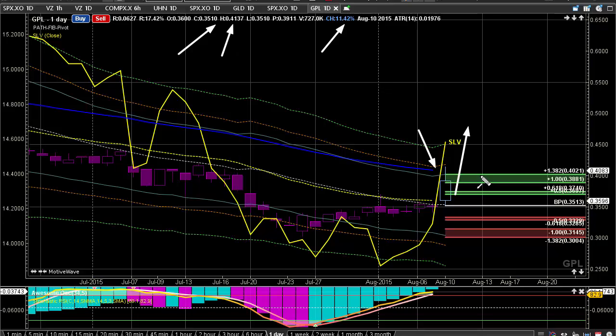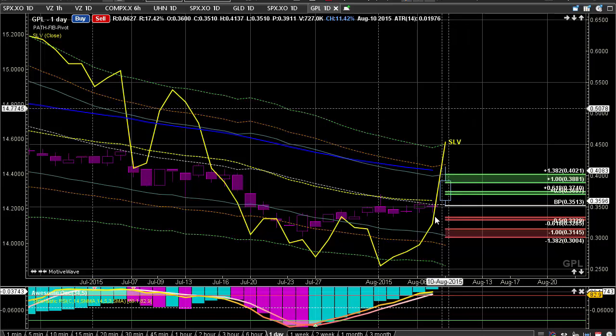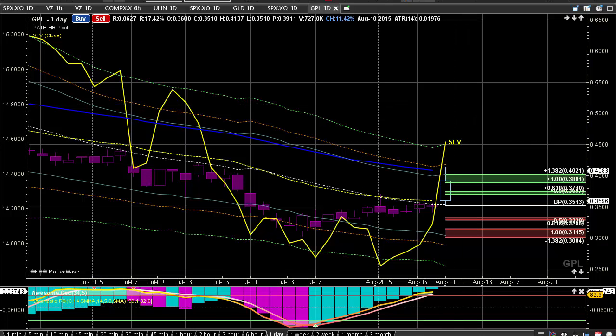This makes sense. This is kind of where we said would be our initial target, and we're seeing that come into play — a nice day overall, up about almost 12% on the day.